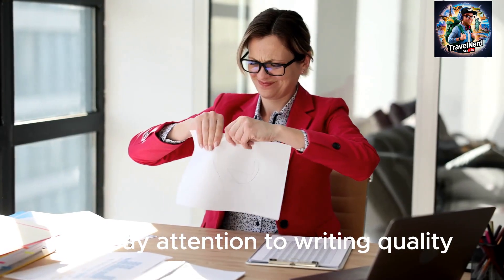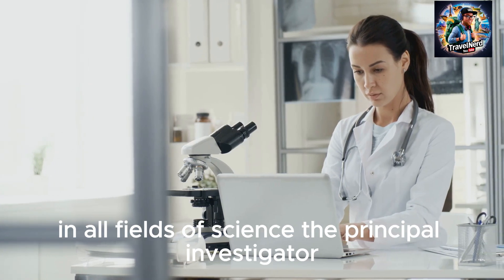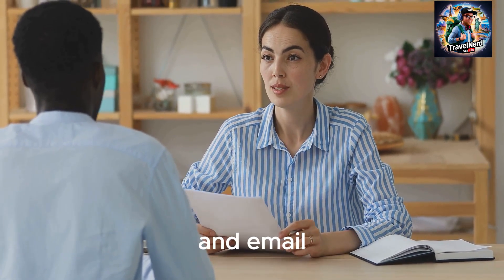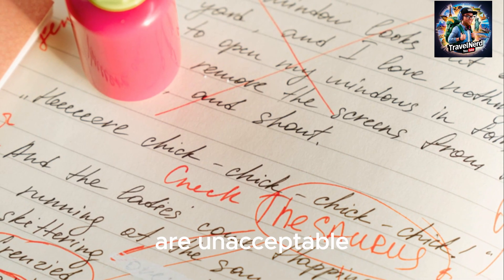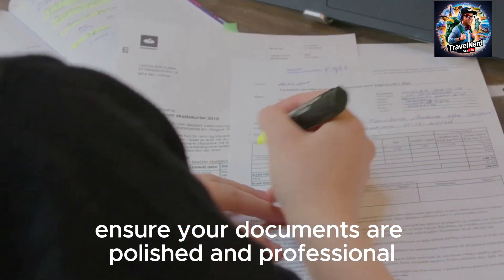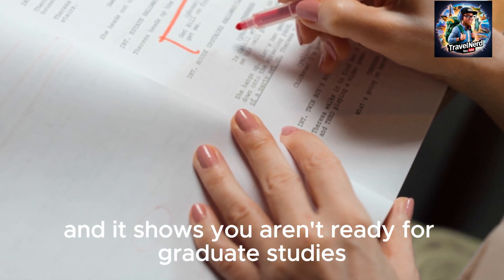Tip 4: Pay attention to writing quality. Good writing skills are crucial in all fields of science. The principal investigator, or PI, will assess your writing through your cover letter and email. Spelling, grammar, and formatting mistakes are unacceptable. Even if you are still developing as a writer, ensure your documents are polished and professional. Common writing errors are red flags and show you aren't ready for graduate studies.